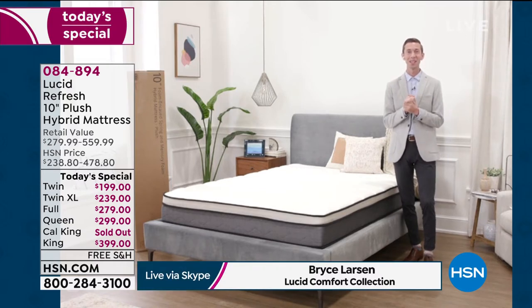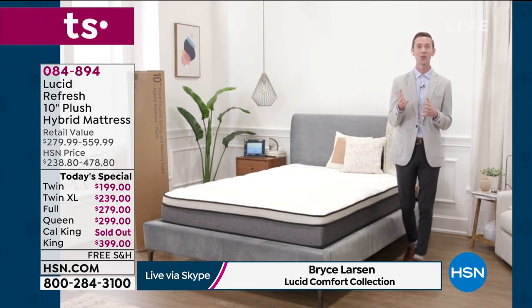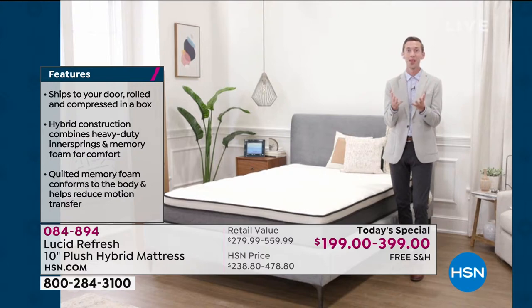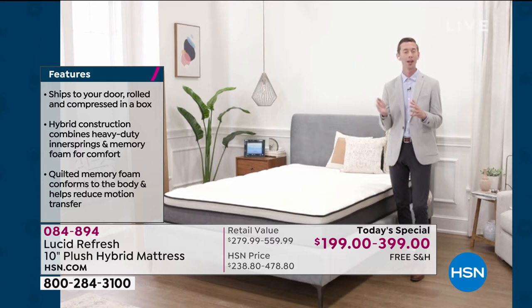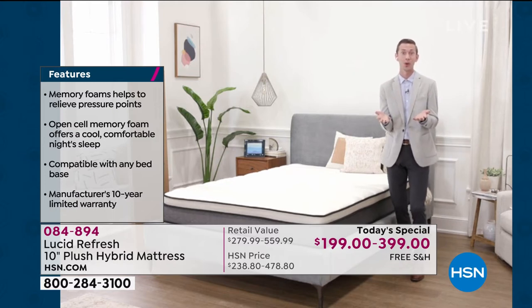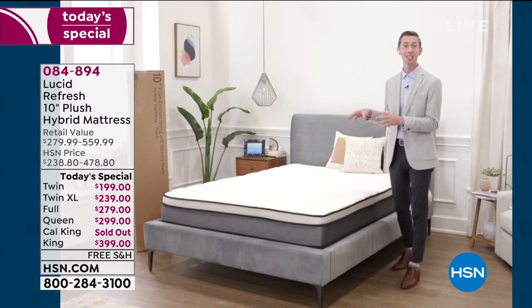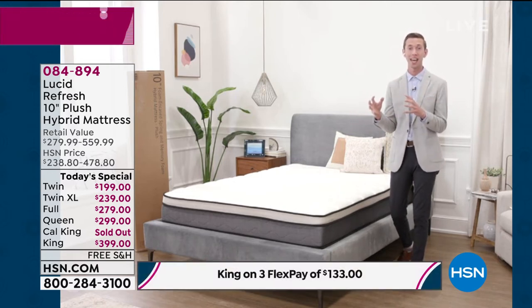It's great to be here. This is the first time Lucid has been on HSN — we've been on HSN.com, but we're bringing you the newest, most innovative technology today. It's our Lucid Refresh Hybrid Mattress. It's so affordable, and it's the newest and greatest technology. We're cutting out all the middle layers — you're not going to that traditional mattress store anymore. You're shopping for your mattress tonight at the best value, with the newest hybrid technology on the market.